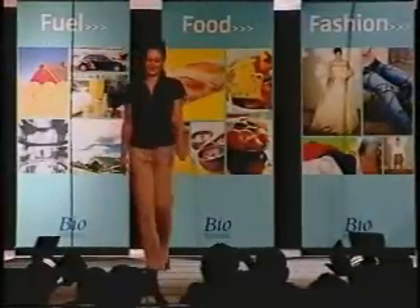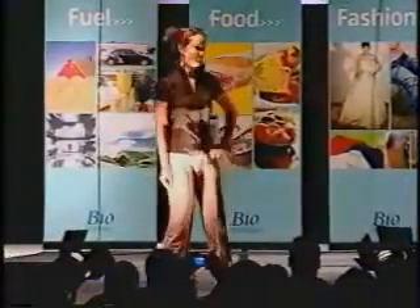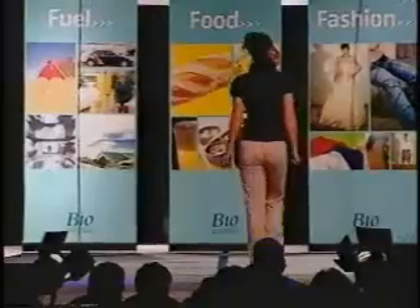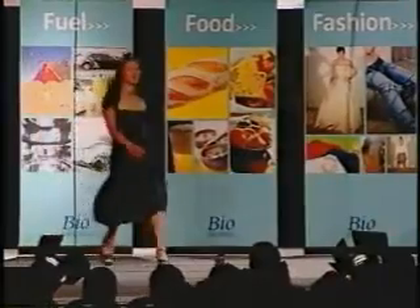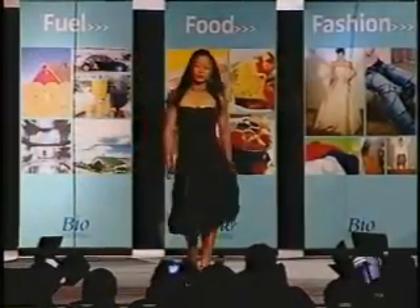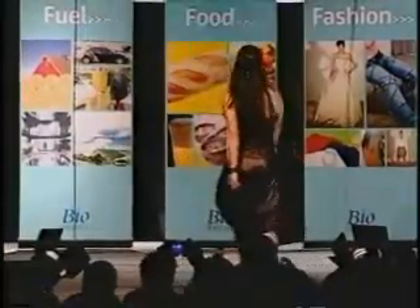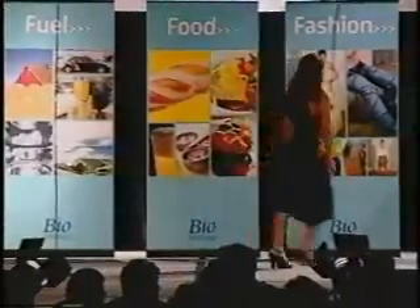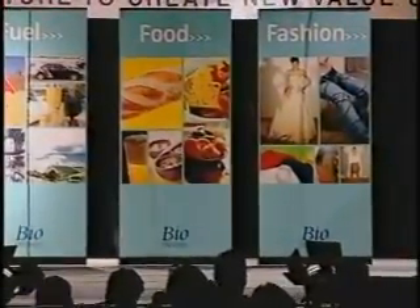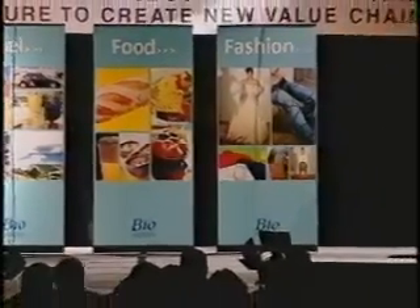Jocelyn walks the runway in a funky leather-look PLA strapless number by Taya Aloha. Let's give all the bio staff a big hand.